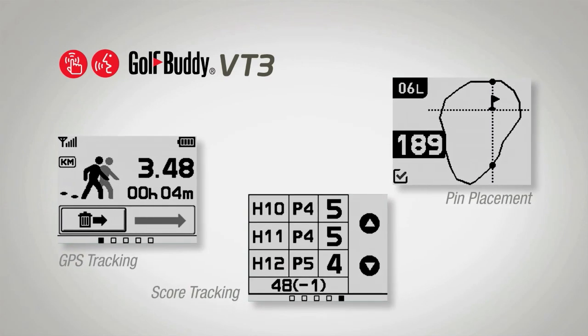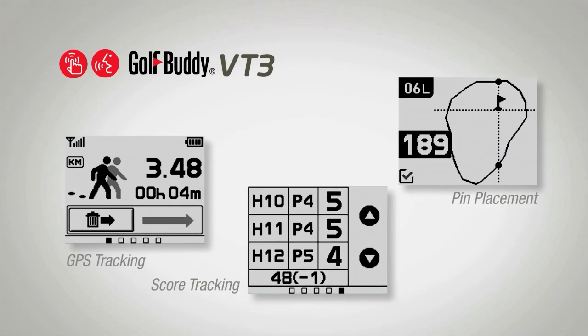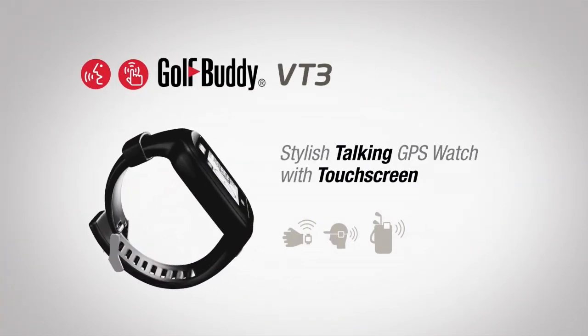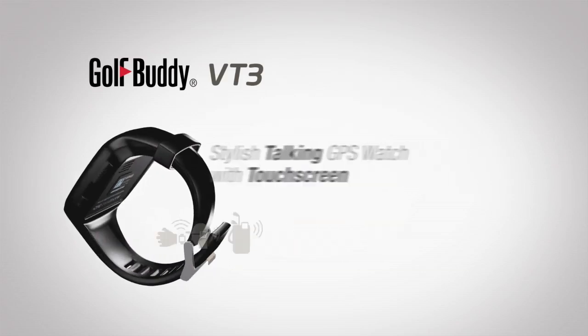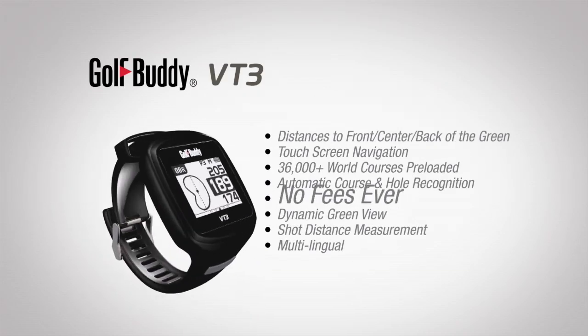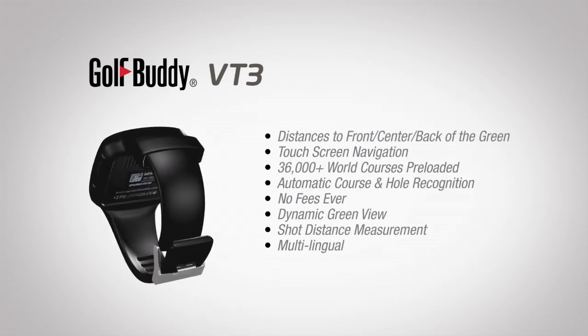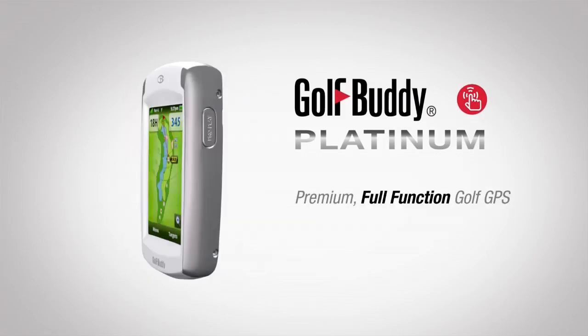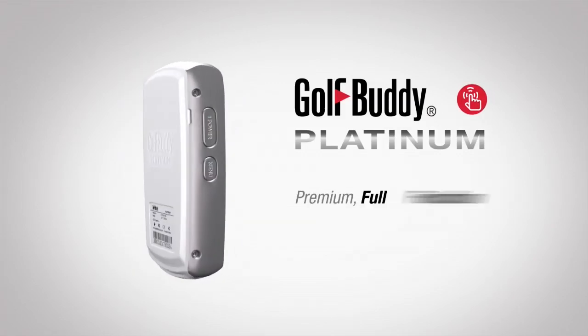Golf Buddy VT3 is also 100% fee-free with no annual subscriptions or course download charges. Our premium full-function golf GPS is now better than ever — the true technological marvel: Golf Buddy Platinum.